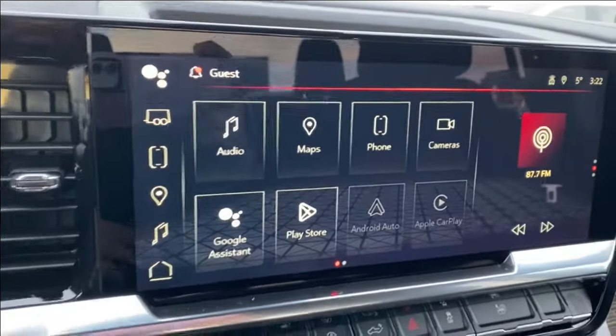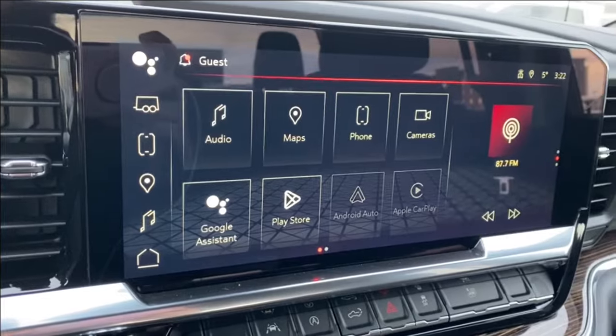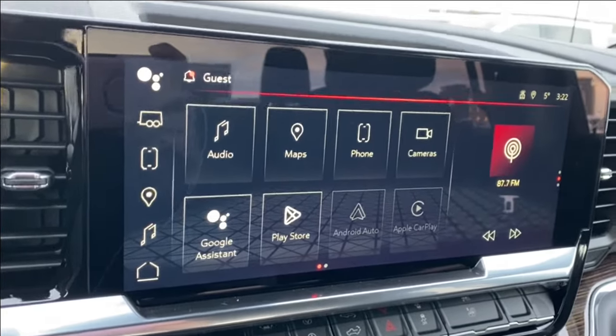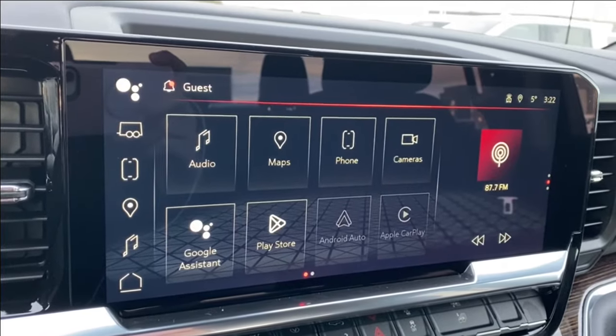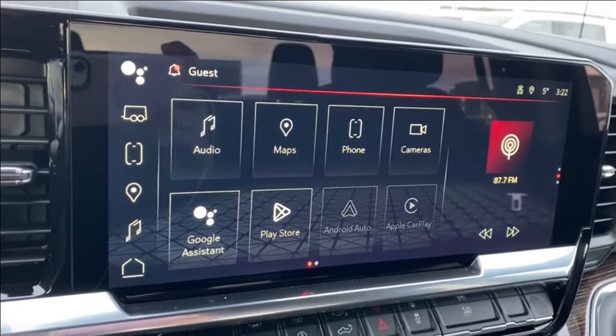The entertainment center in the middle has your audio — this will have your AM, FM, SiriusXM radio, navigation, your phone settings if you're connected via Bluetooth, cameras that you can look through, as well as Android Auto and Apple CarPlay.